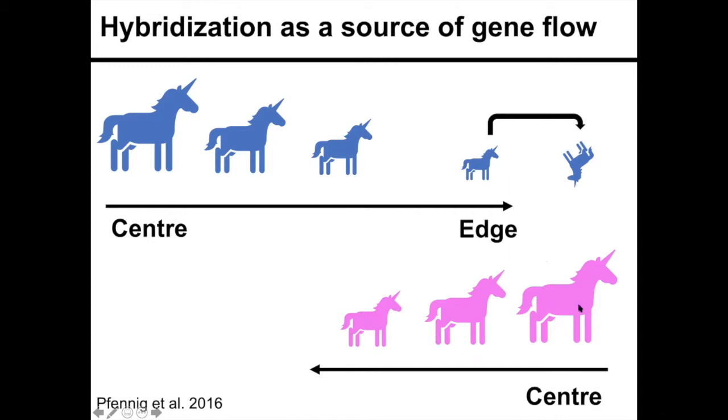According to the abundance center hypothesis, this should be the most optimal habitat for the pink species. So if there's gene flow between the pink species and the blue species, the pink species may provide beneficial alleles or just genetic variation that the blue species can use to expand its range.